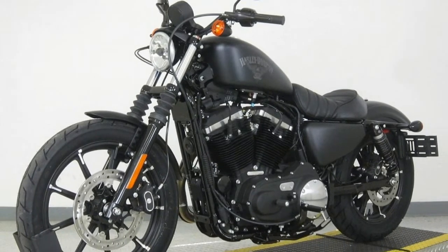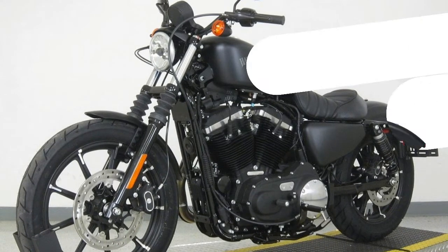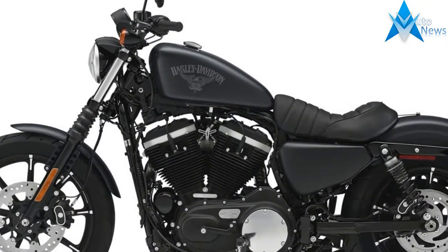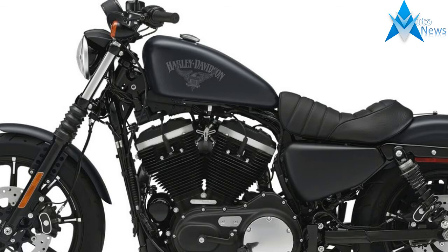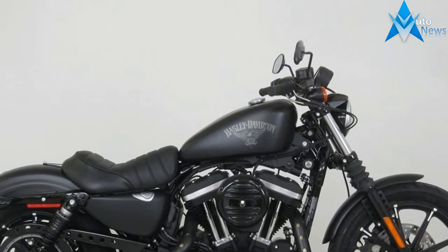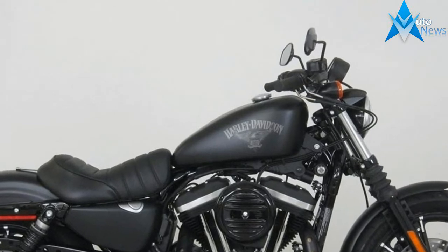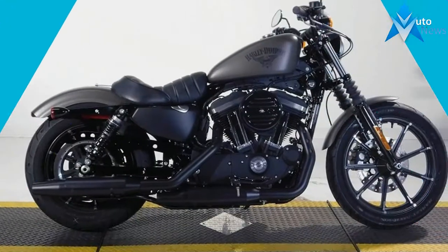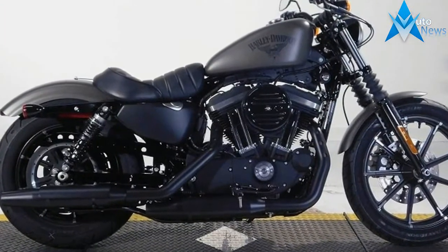Brakes — Front Brake Diameter: 300mm. Front Brake Type: Hydraulic Disc. Rear Brake Diameter: 11.8in. Rear Brake Type: Hydraulic Disc. Suspension and Steering — Front: Air Adjustable Telescopic Fork. Rear: Adjustable Shock with Spring Pre-Load. Rear Suspension Type: Twin-Sided Swing Arm. Seat Height: 29.9 inches.